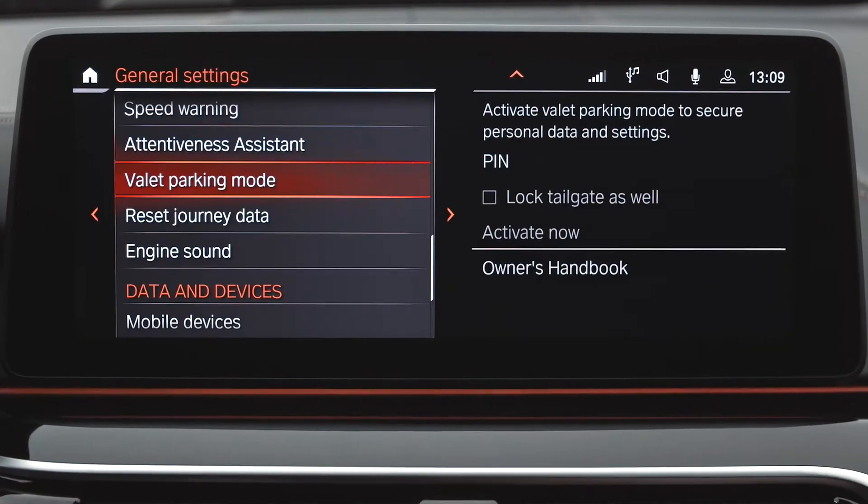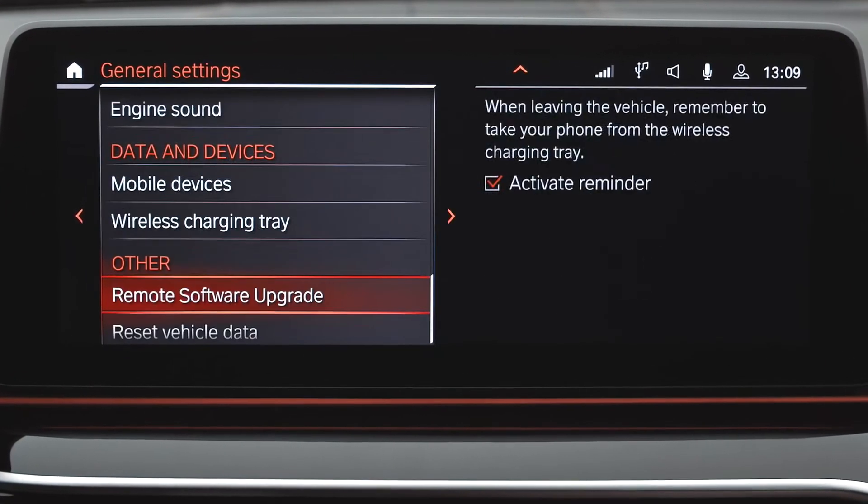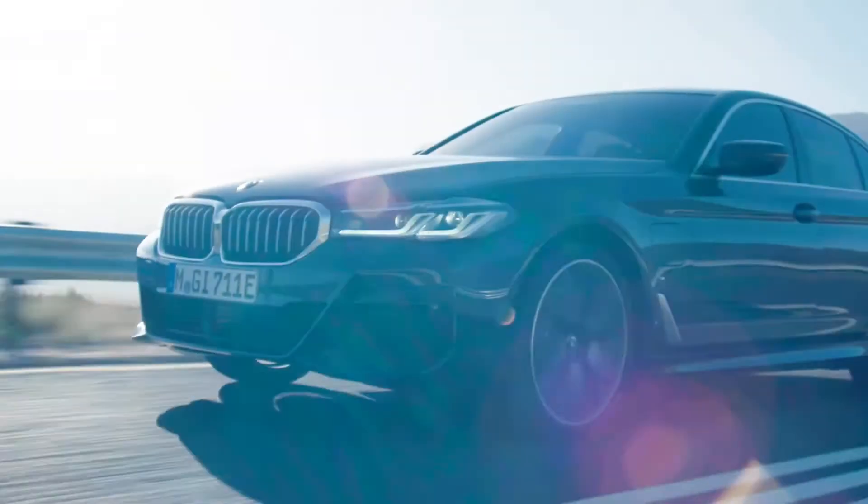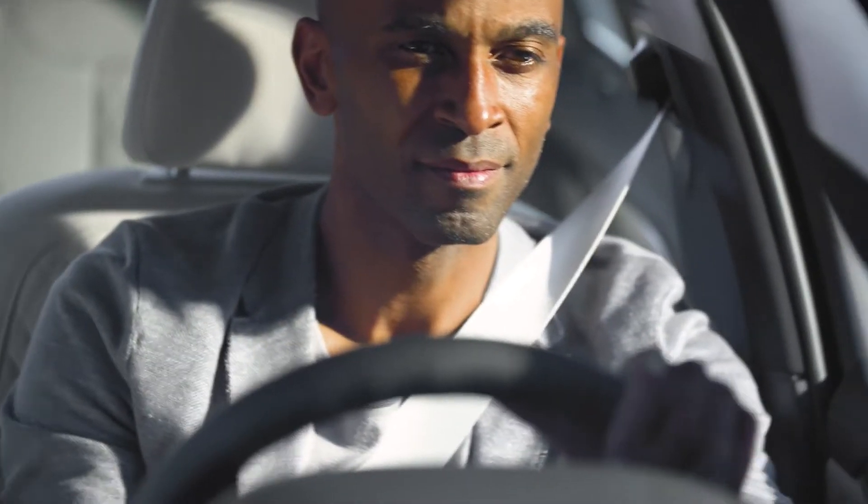The new BMW 5 Series is loaded with the most innovative technology to help you on the road. And remember, with the remote software upgrade, your BMW 5 Series is always up to date. Furthermore, you can easily add more features to your BMW, like the high beam assistant.